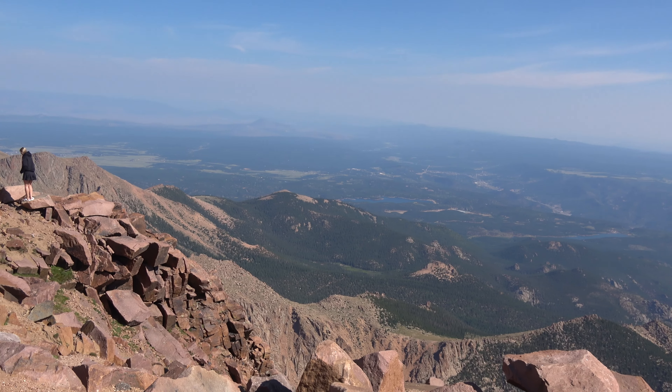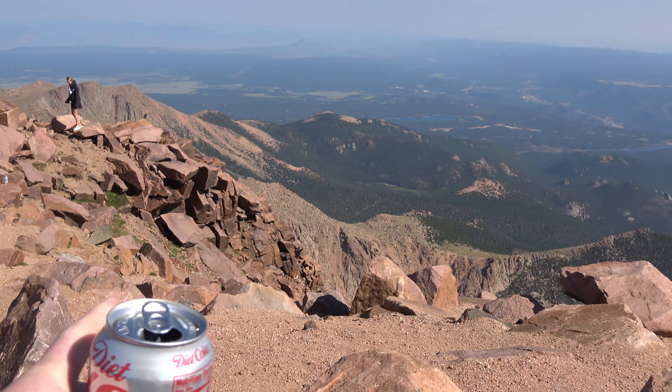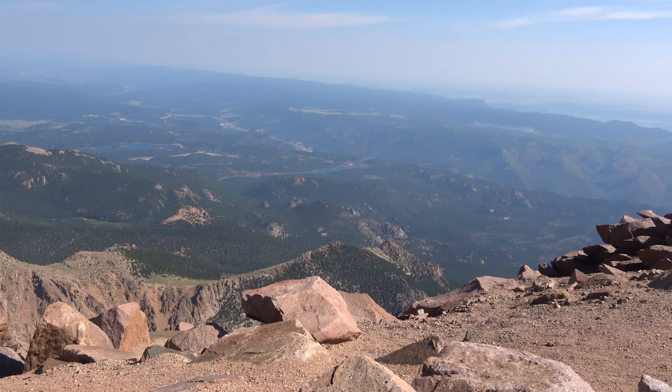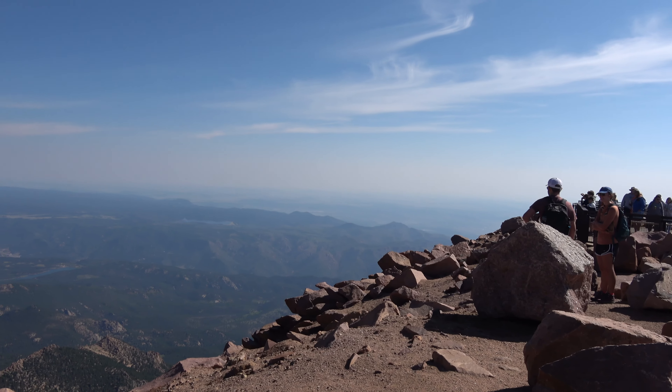Colby, this is a pretty good view here. I walked all the way out here — this is the best one. Hey, see how far down that way you can walk. That'd be perfect for a selfie.